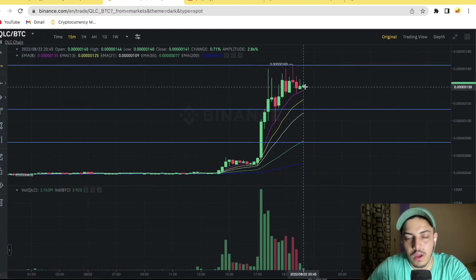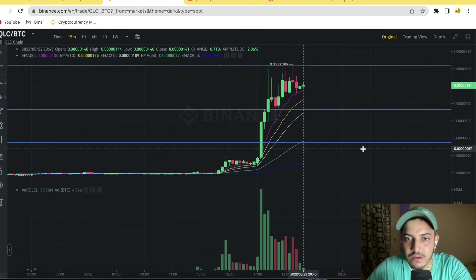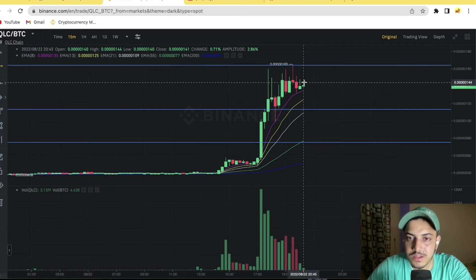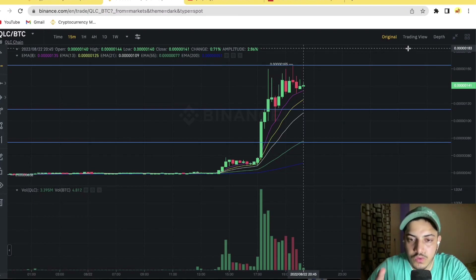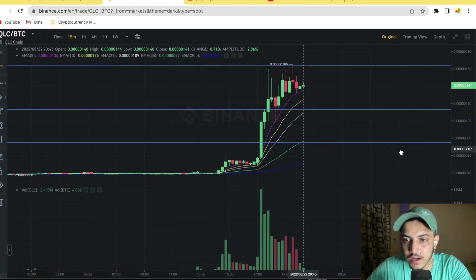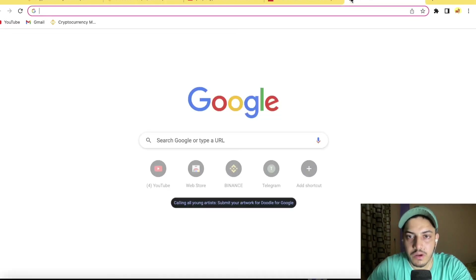When to buy: wait for price to touch the 0.00000000075 zone — you can take a chance there with a proper restricted stop loss of 0.00000000067. Price prediction for QLC: 5x. Once it comes up to that zone we could see a parabolic move in the upcoming days. We remain bullish in QLC unless it drops below 0.00000000075.